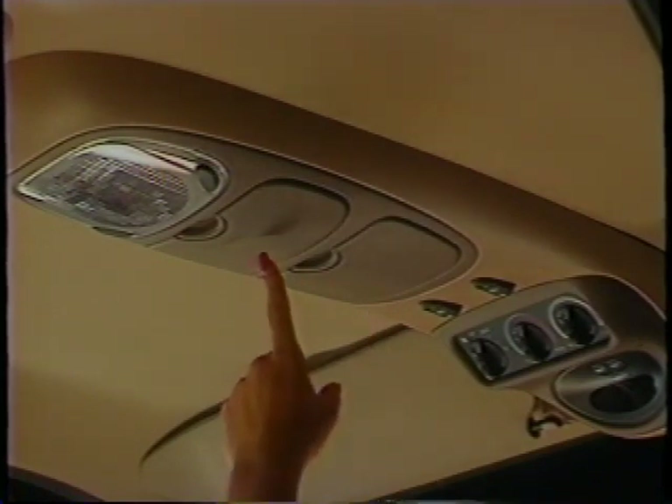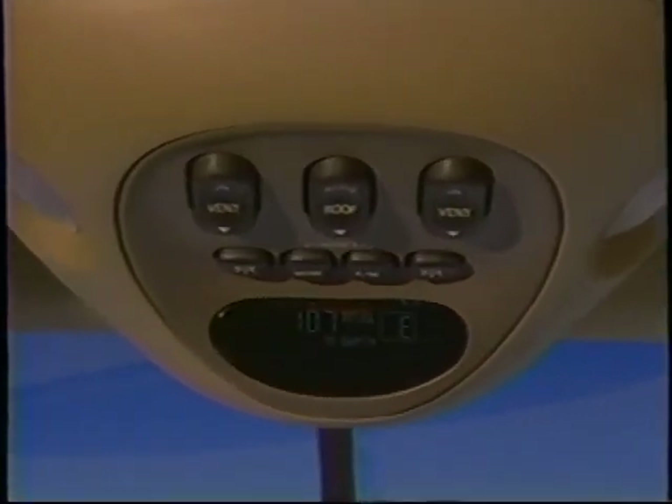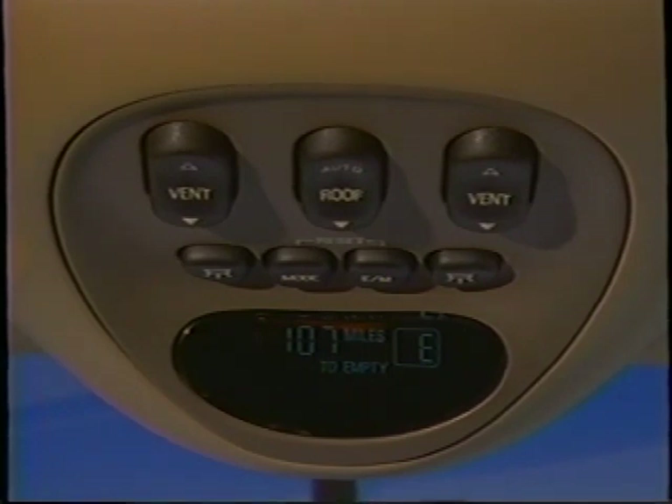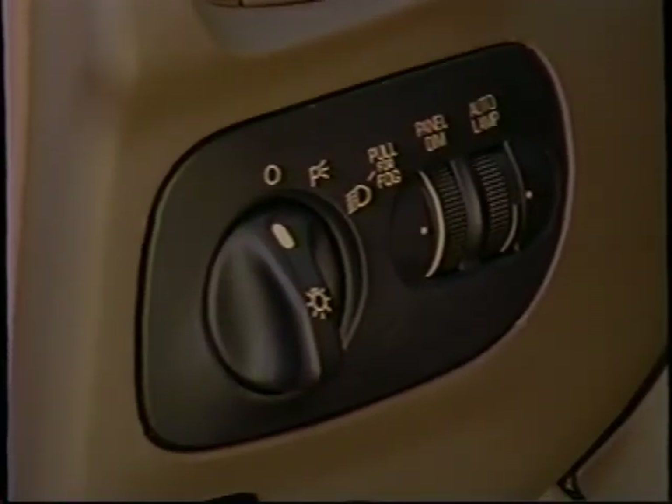If your new vehicle features the optional overhead console, it has ample storage for sunglasses and a garage door opener, plus power controls for the overhead lighting and auxiliary climate control system. On Eddie Bauer models, the overhead console features power switches for the quarter flip windows, trip computer, and optional moonroof. The trip computer displays valuable travel information such as compass direction, fuel range, and fuel economy. The Eddie Bauer model also has an auto lamp delay system that turns headlamps on and off automatically and keeps them on for up to three minutes when the ignition is turned off.